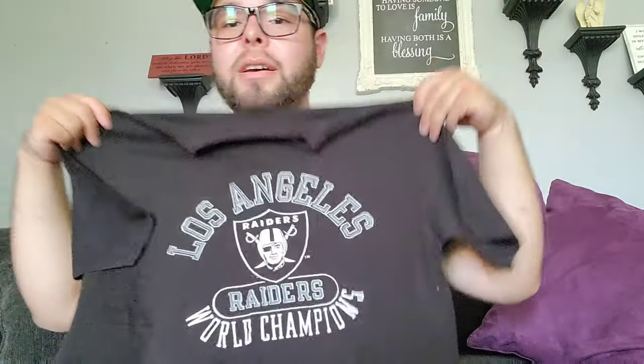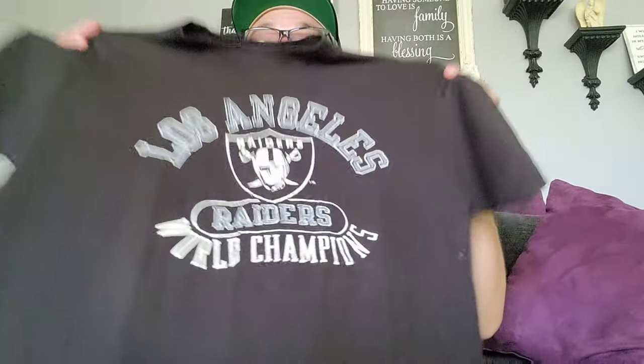This last shirt is by far my favorite thrift find and favorite Raiders shirt. Check this out — Los Angeles Raiders World Champions. This is when they won the Super Bowl — I honestly don't know exactly which one. This is an old school Champion shirt, one of the Super Bowl shirts, but it just says World Champions. It's really really old — I think it's from their first Super Bowl. That's the old Champion tag, and you know Champion is trying to make a comeback with a new tag now, so make sure when you look at tags you check if it says Made in USA — that's how you know it's a real old school shirt.